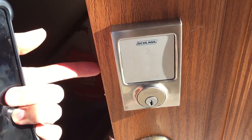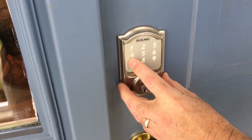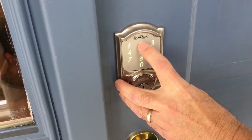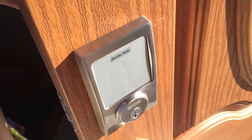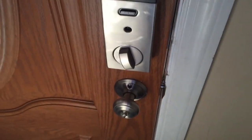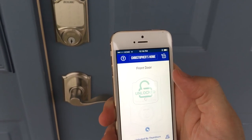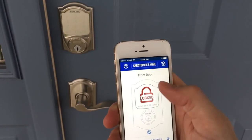Every user's PIN must be the same length. So if you assign one user an eight-digit PIN — the maximum length — every user's PIN must be eight digits long. Full logging, of course, is enabled within the Schlage app. A recent update added the ability to unlock the door with a voice command, although you'll need to speak a PIN code you set up to complete the action. Schlage added the same feature to the similar Schlage Connect.